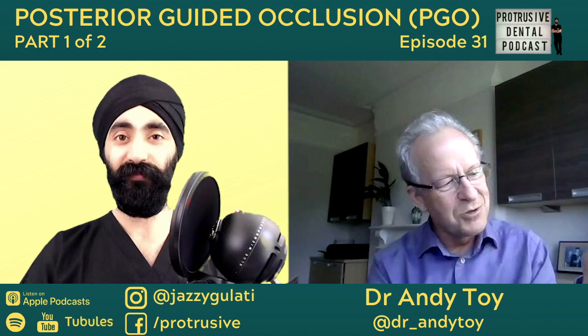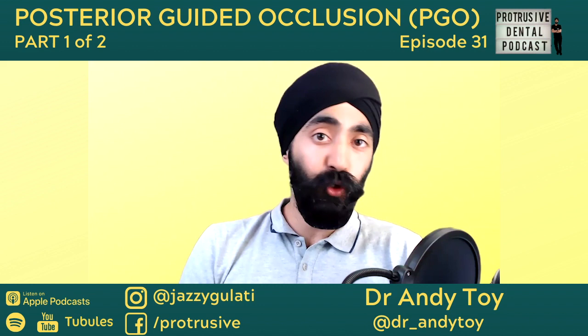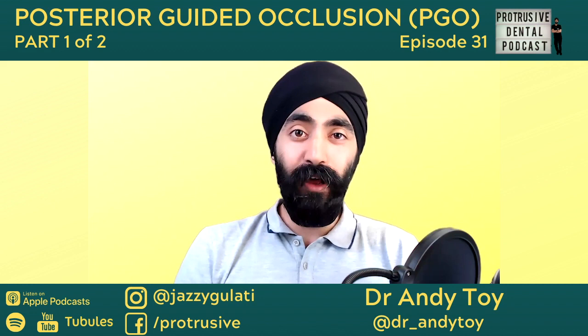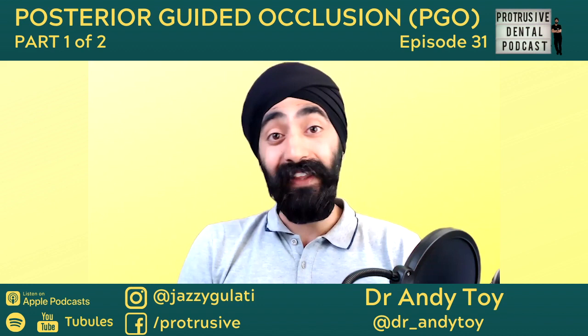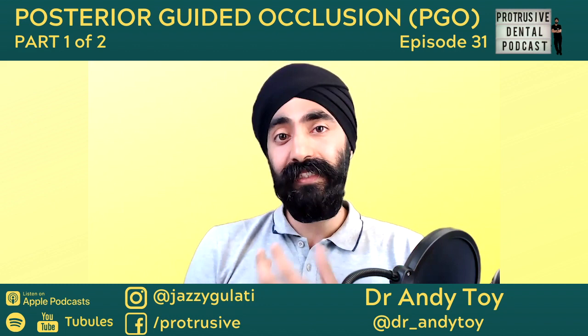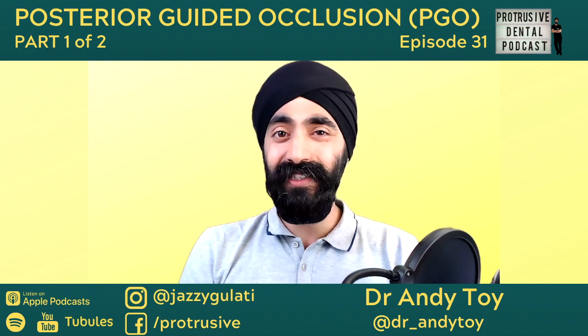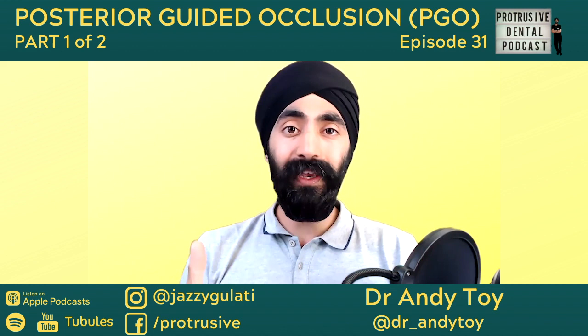Hello everyone and welcome to another episode of the Protrusive Dental Podcast — a very special episode, something very different. Do you believe in canine guidance? It's the first thing we're taught at dental school, the only thing you remember about the occlusion aspect of dental school. Having been to many occlusion courses and championing canine guidance, I always thought: why are some of my AOB patients just fine?